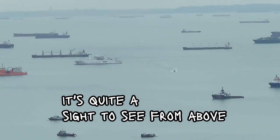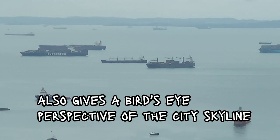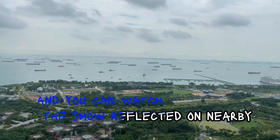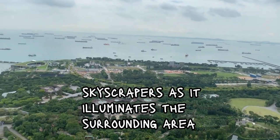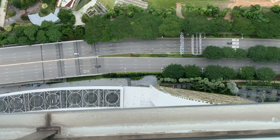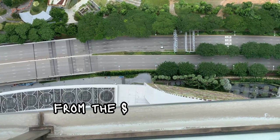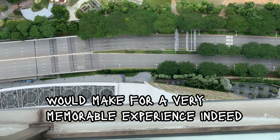It's quite a sight to see from above. The Sky Park also gives a bird's eye perspective of the city skyline, and you can watch the show reflected on nearby skyscrapers as it illuminates the surrounding area — with a drink in hand while enjoying the warm tropical air. Taking in one of these spectacular laser demonstrations from the Sky Park high rise would make for a very memorable experience indeed.